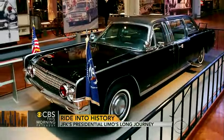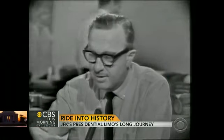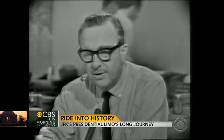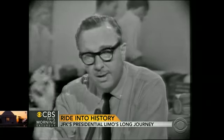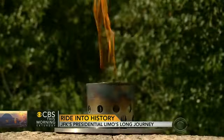But this car will forever be associated with a different motorcade. From Dallas, Texas, the flash, apparently official — President Kennedy died at 1 p.m. Central Standard Time. And a different president on a much different day.